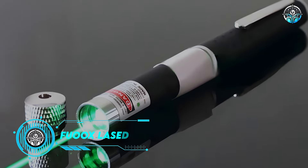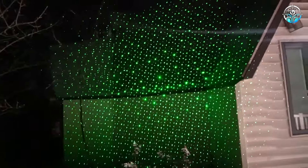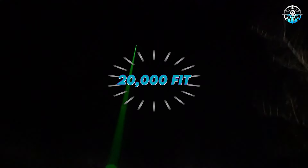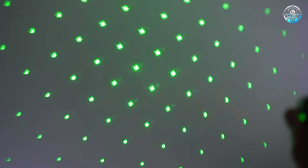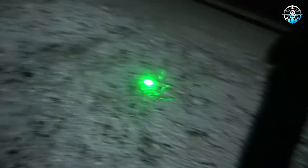FOO Green Laser Pointer. Imagine the freedom of movement during a presentation without being tethered to your keyboard — that's precisely what FOO's Green Laser Pointer offers. With a beam reaching up to 20,000 feet, this laser, housed in a sleek aluminum alloy frosted case, is perfect for astronomy presentations, camping trips, and even hunting expeditions. However, caution is advised not to point it at people due to its intense brightness.